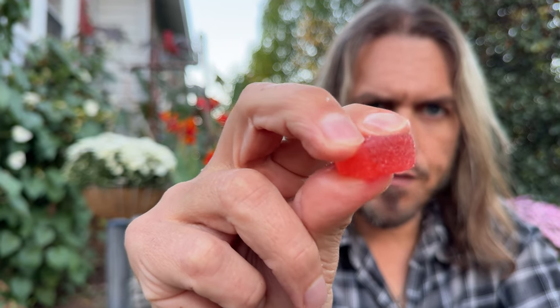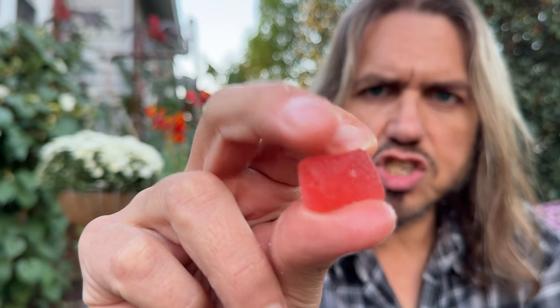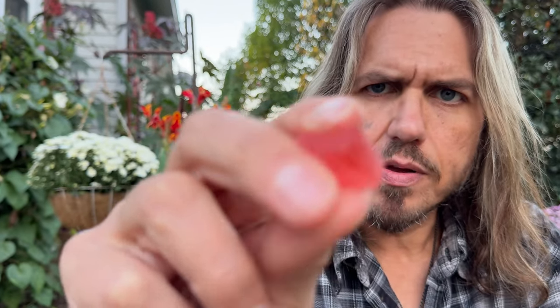They have a nice firm feel to them and not super sugary. It kind of smells like fruit punch and it's red, so I imagine that's probably the flavor on this one. It's not bitter at all, which is good or bad. It just tastes like regular fruit punch candy. These don't have the normal Delta 8 kind of bitter taste that I expect.